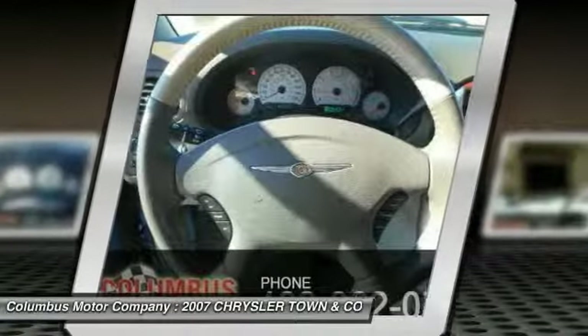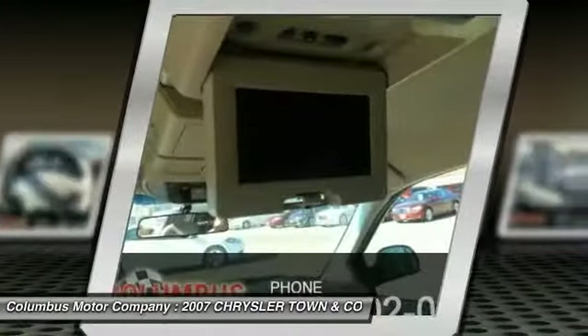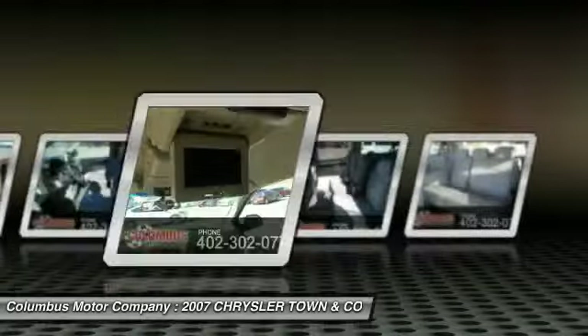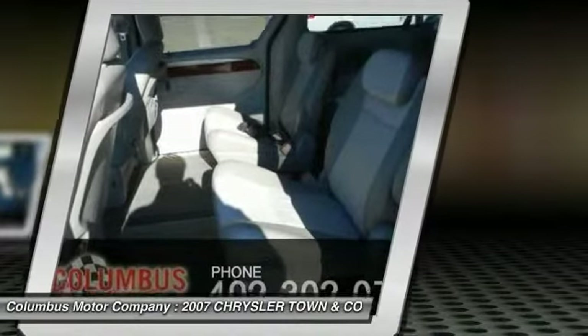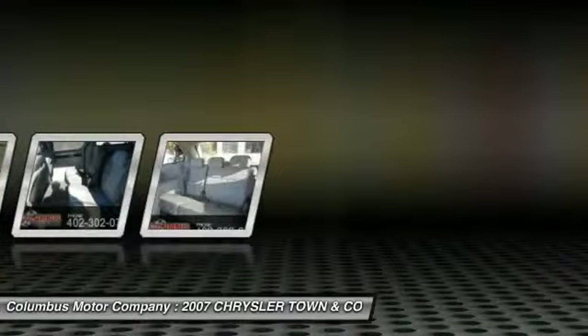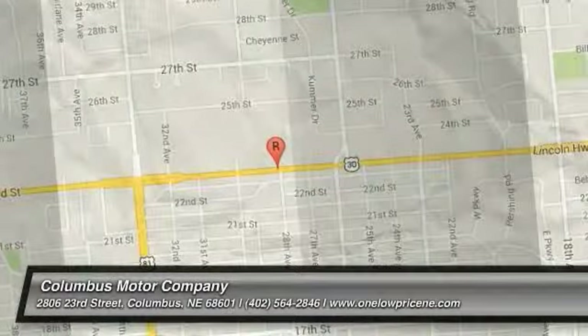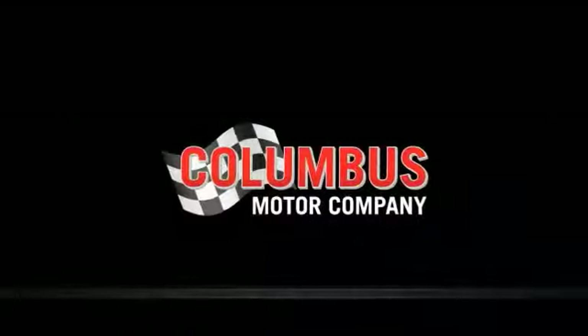Take this vehicle for a spin and see why so many shoppers are now proud owners. We'll see you next time. Thank you.